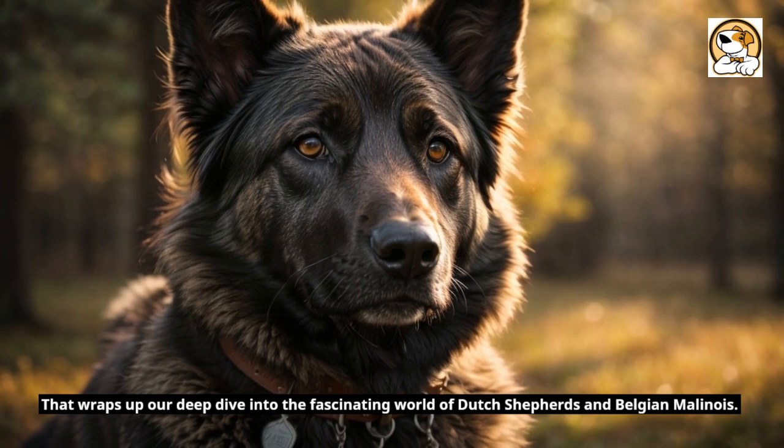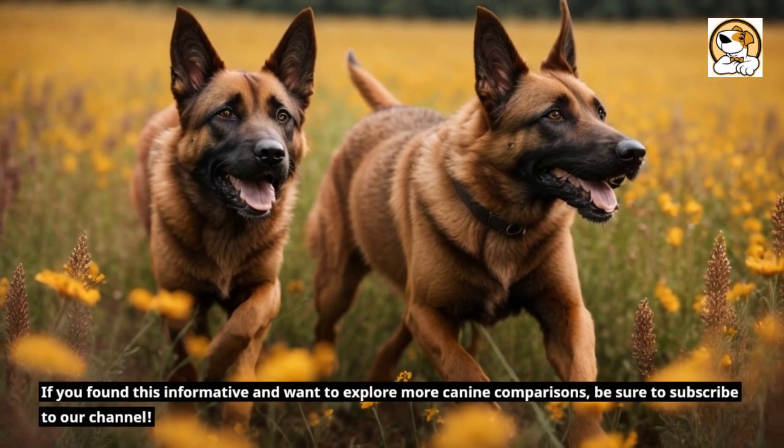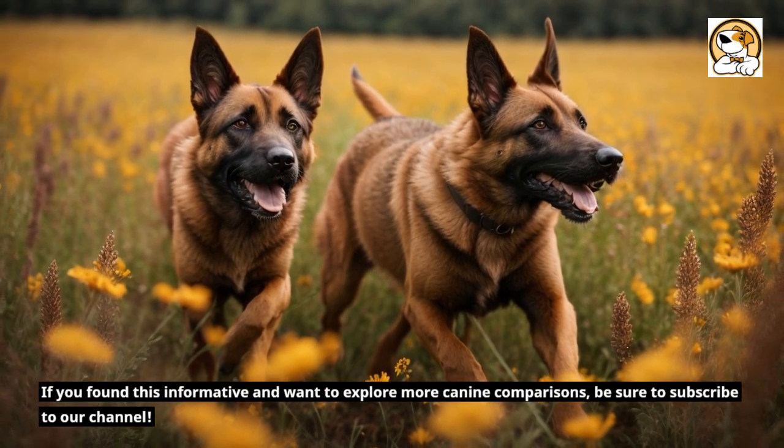That wraps up our deep dive into the fascinating world of Dutch Shepherds and Belgian Malinois. If you found this informative and want to explore more canine comparisons, be sure to subscribe to our channel.